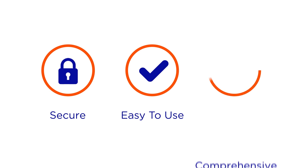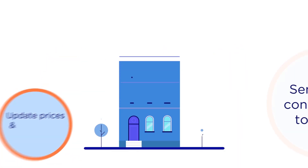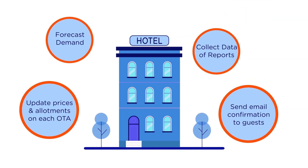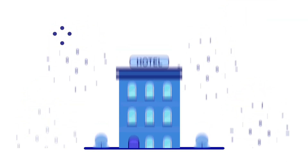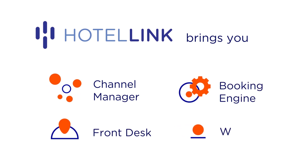Welcome to Hotel Link, a provider of comprehensive, secure and easy-to-use services for hoteliers. We help you handle multiple time-consuming duties by automating your property operations with a channel manager, booking engine, front desk and website.